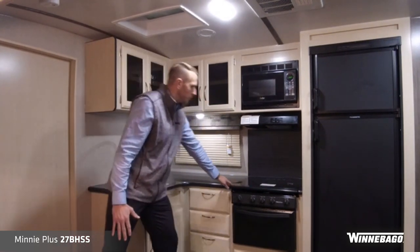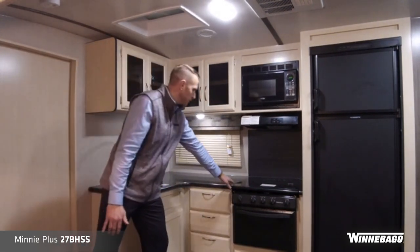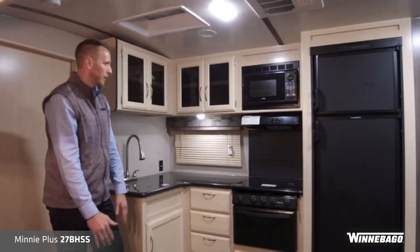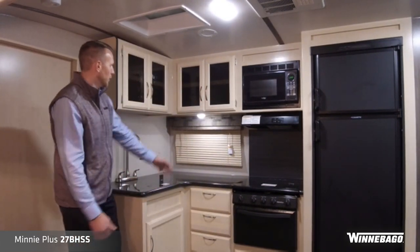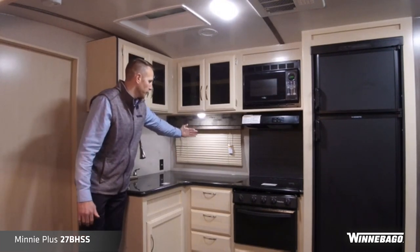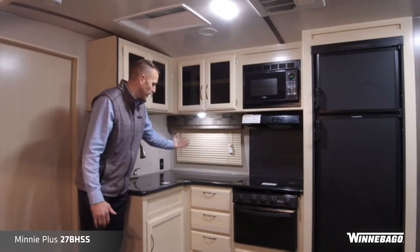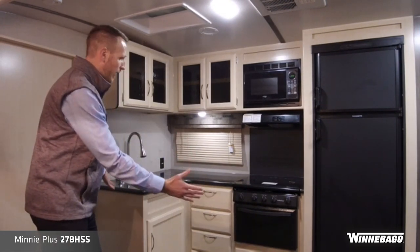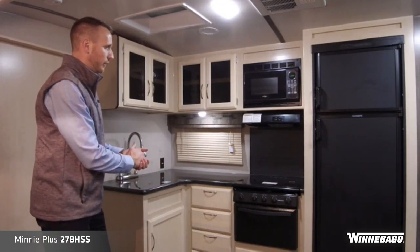With the flush-mount glass cooktop range — not an over-mount — you get additional countertop and prep space. You have a window on the patio side for natural light, and great overall cabinet storage throughout the kitchen galley area.